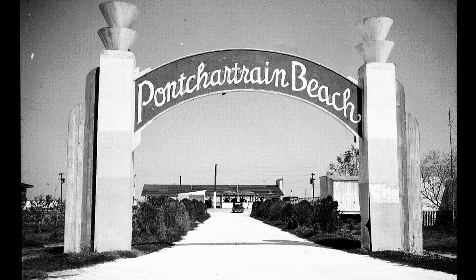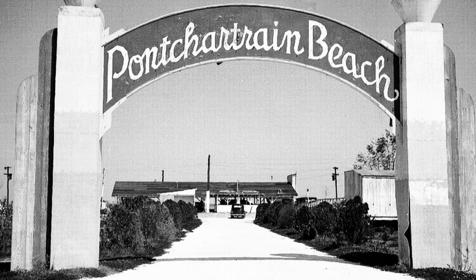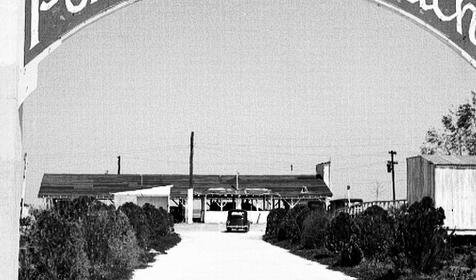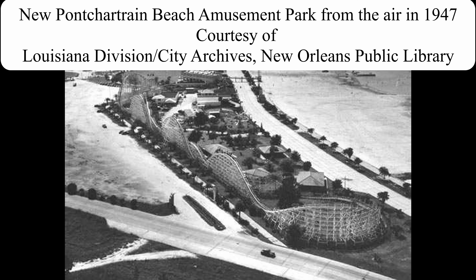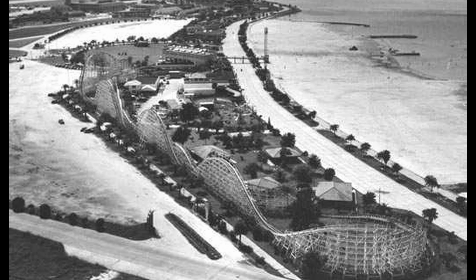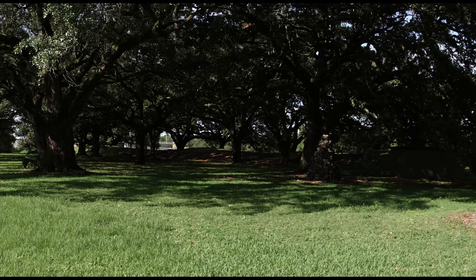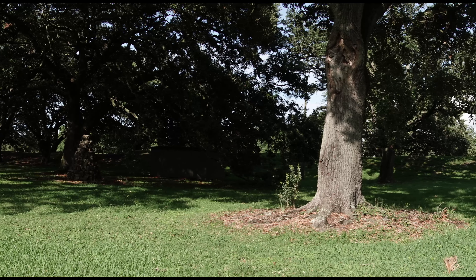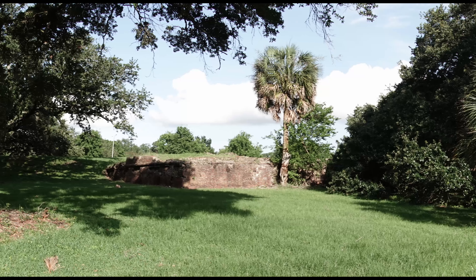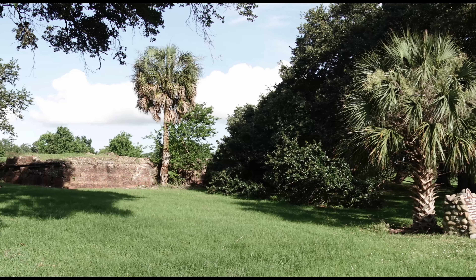Pontchartrain Beach was eventually scheduled to be demolished in September of 1938 as it was moving to a new and much larger location created by the reclaimed land in the area that used to be Milnesburg. The new Pontchartrain Beach opened in 1939, and the remaining sand beach at the former location of the original Pontchartrain Beach was called for generations afterward the old beach. In 1937, NOPSI sold the Spanish Fort property to the Orleans Parish Levee Board, and then the Orleans Levee Board swapped Spanish Fort to City Park for property it planned for building new residential subdivisions on.